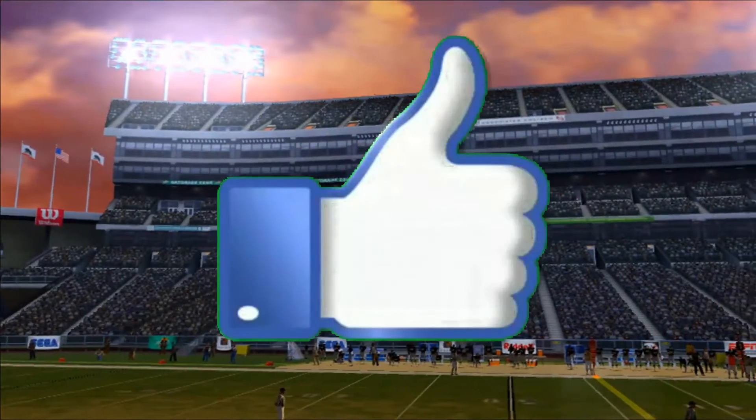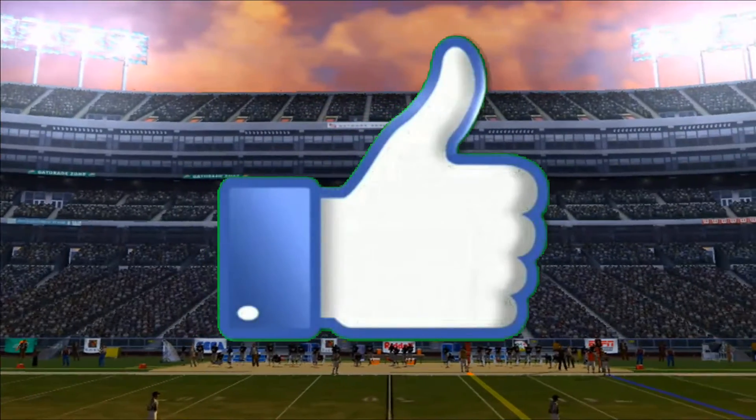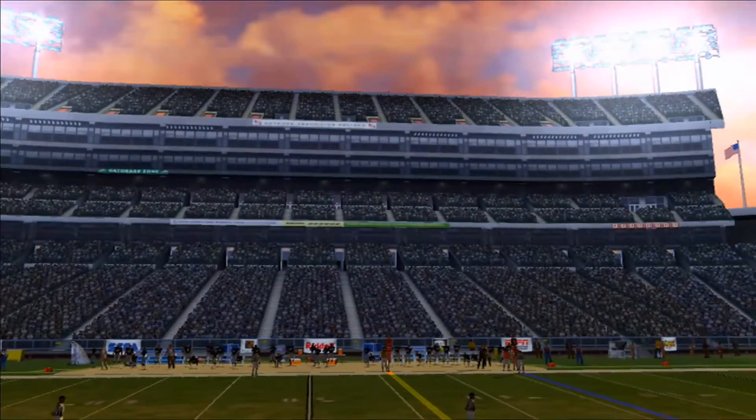I'm Chris Berman, and that concludes our broadcast of the NFL on ESPN — the worldwide leader in sports. Take care, we'll see you next time.